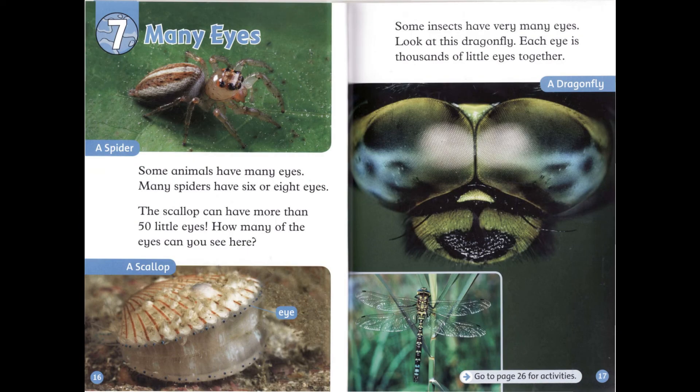Chapter 7: Many Eyes. Some animals have many eyes. Many spiders have six or eight eyes. The scallop can have more than fifty little eyes. How many of the eyes can you see here? Some insects have very many eyes. Look at this dragonfly — each eye is thousands of little eyes together.